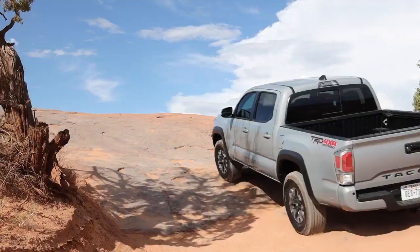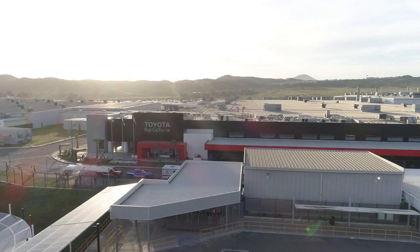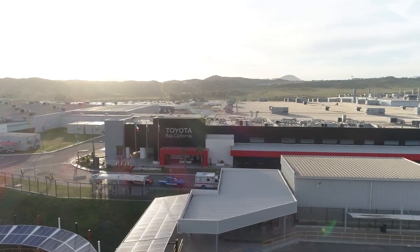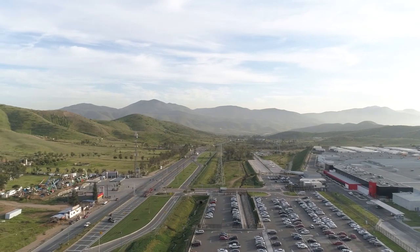Welcome to Baja California, Mexico, where Toyota produces the popular Toyota Tacoma pickups and employs over 2,000 team members. This region, 30 miles south of the U.S.-Mexico border, is considered a high-risk area for water availability.